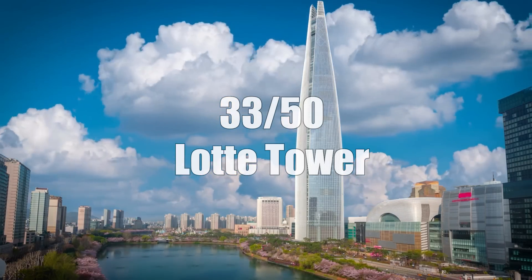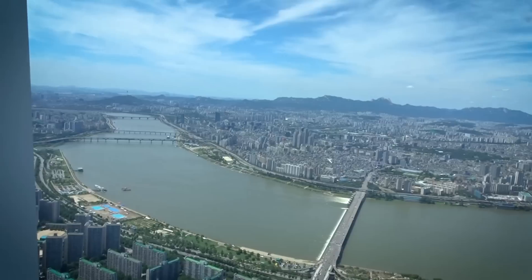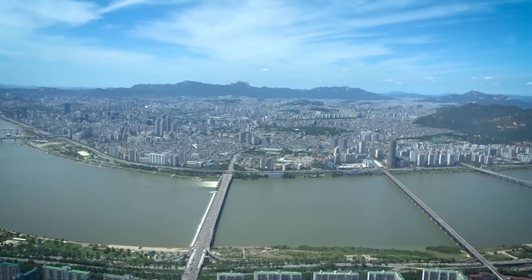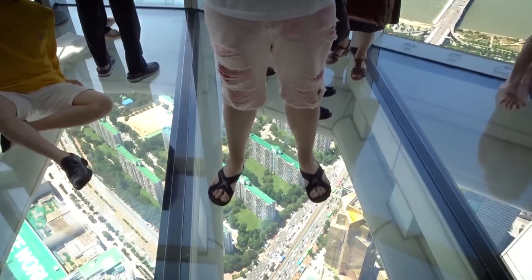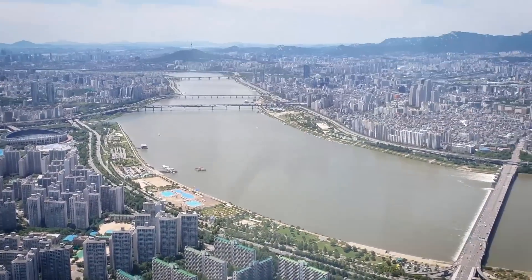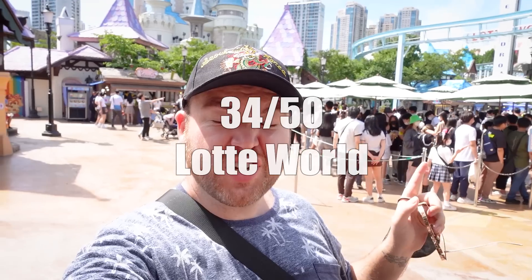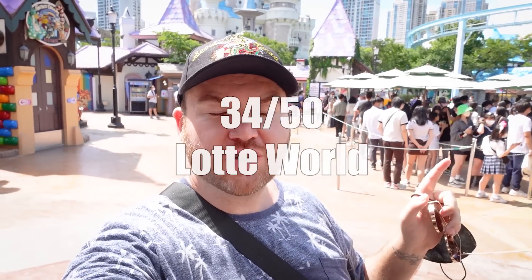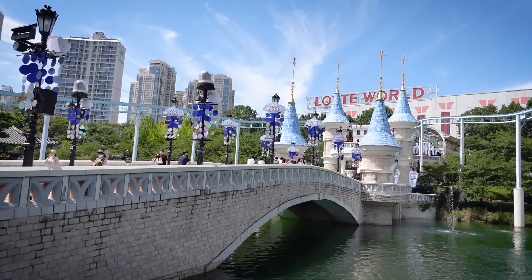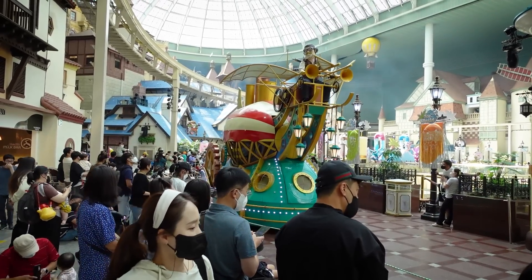Lotte Tower is Korea's largest building and one of the tallest in the world — a symbol of Seoul. A day should be spent there checking out all the shopping, cafes, aquariums, and more. Be sure to go up to the observatory for great views of the city, and if you're not too scared, check out the glass floor. While you're at Lotte Tower, also check out Lotte World Adventure — a huge amusement park that's half indoors and half outdoors, with lots of rides. Many people rent school uniforms to walk around and take cool pictures.